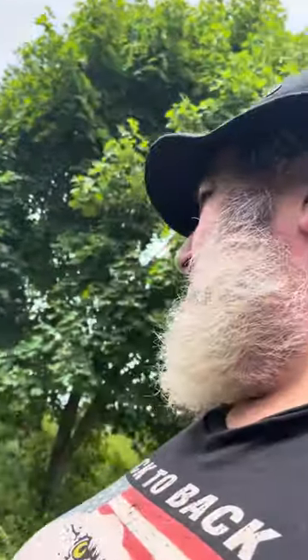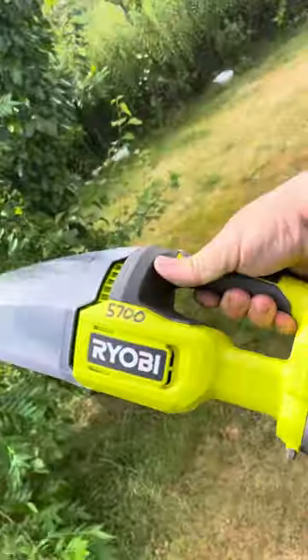The lanternfly issue in New Jersey — thousands upon thousands. Tried the pine saw water sugar trick, got a couple. Tried neem oil, seemed to scare some away. But we introduced you to the only thing that really seems to be permanent: the Lanternfly Eliminator 5700.